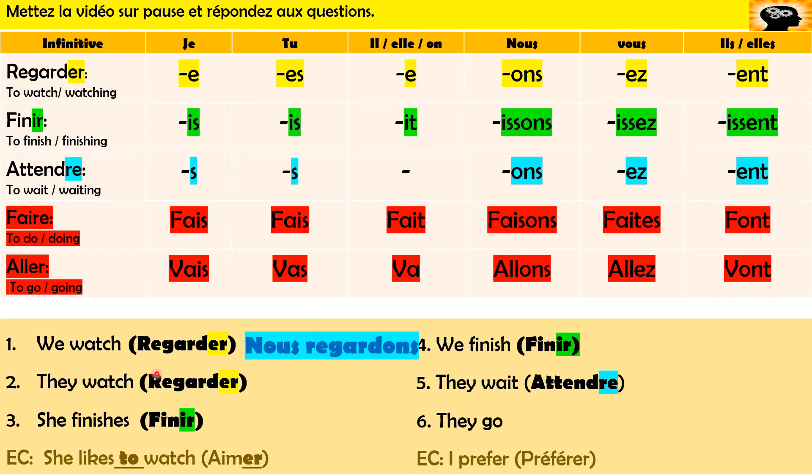So what about 'they watch'? Same thing — 'they' is either ils or elles. Let's take the masculine: regarder, get rid of the ER, and our ending is ENT — 'ils regardent,' with an ENT. Now you don't pronounce it, but you've got to write it: 'ils regardent' with the ENT on the end. Well done if you got those two. Now 'she finishes' — finir is our verb, it's an IR verb, so it's a different pattern. She is elle, we chop off the IR and replace it with IT — 'elle finit.' IR verbs are tricky.